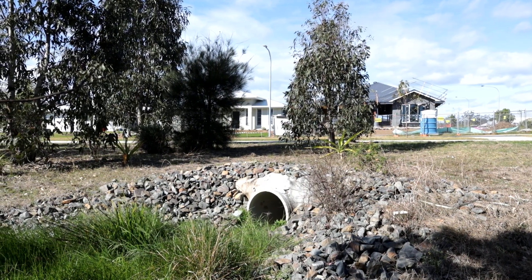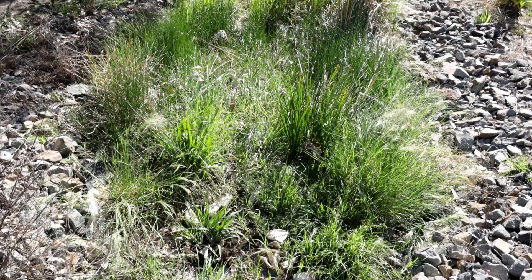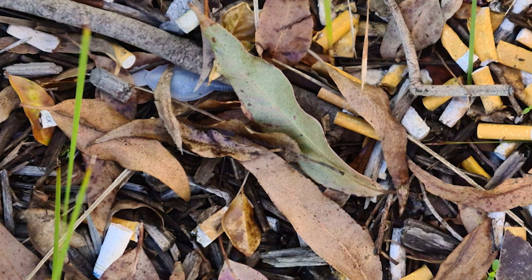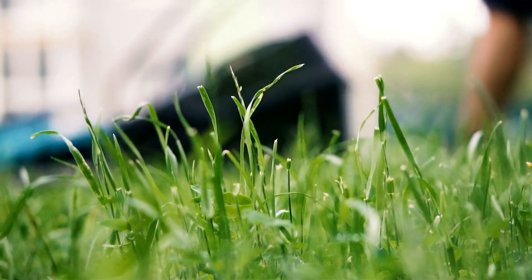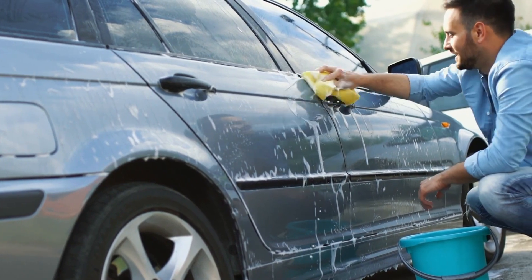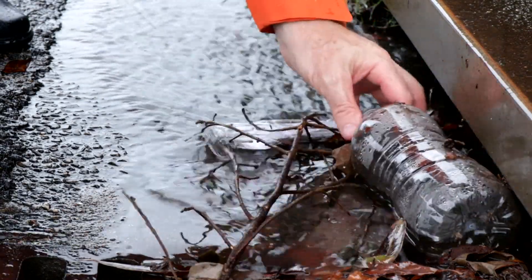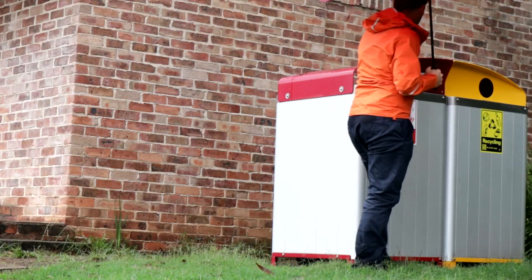So in an urban area like where I'm standing here, stormwater can include chip packets, cigarette butts, soil, water, grease from the roads, nutrients washed off someone's lawn, detergents from someone's cars — and all of that material ends up in the gutters, flowing into the pits and pipes and ending up in our system.